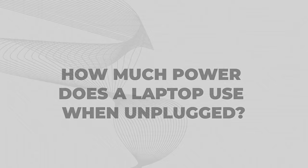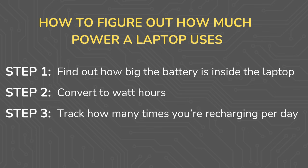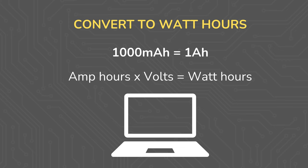When powering a computer from its internal battery, how much power does it use? This is similar to figuring out how much power a phone uses, as covered in video 2.2. Here's the plan: we figure out how big the battery inside the device is, convert that to watt hours, figure out how many times per day we recharge the device, and multiply the battery size by the number of daily recharges. I'll Google the model number of my computer — usually it lists the battery size in watt hours, which in my case is 93.48 watt hours. If your manufacturer lists the battery in amp hours or milliamp hours and volts, there are formulas to convert those to watt hours.